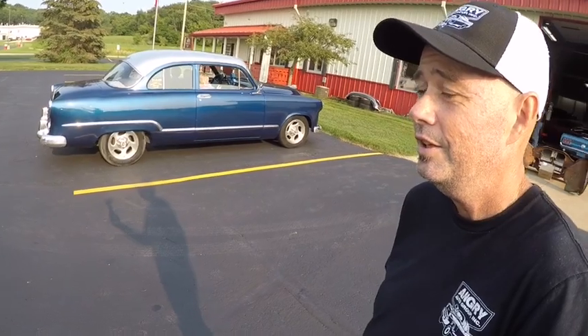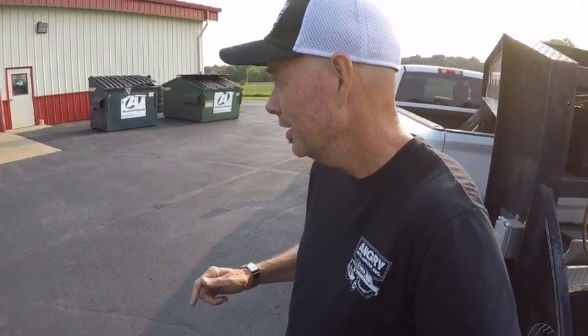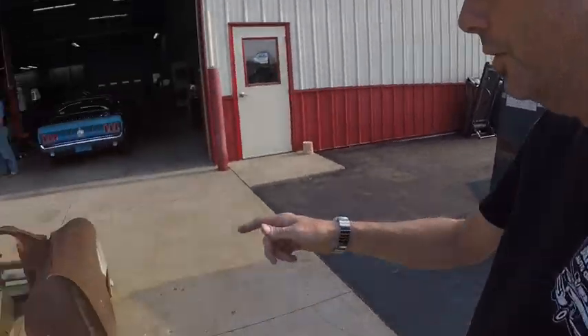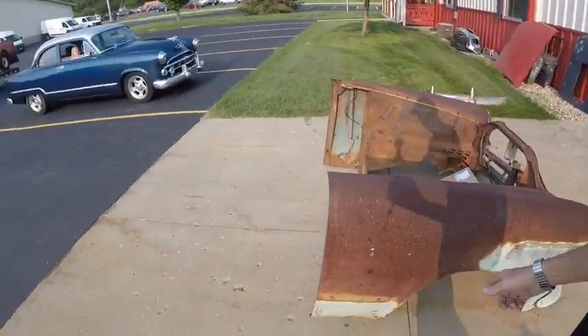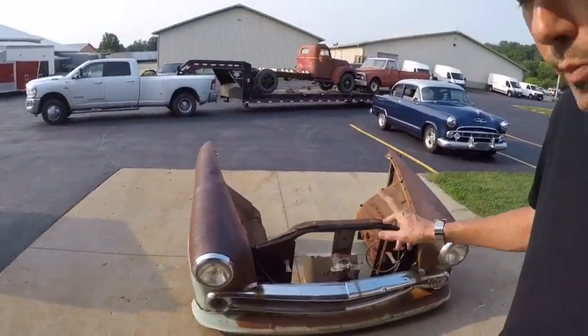Fast forward a year, and another person called me from a shop — their car was fully restored but the emergency brake let loose and wrecked it. This guy is only about a 20-minute drive from the first guy. He didn't need the hood or hood springs, just the rest of the front clip, which I just delivered.